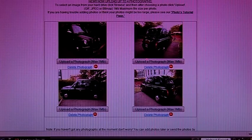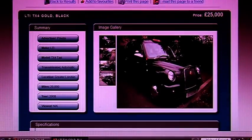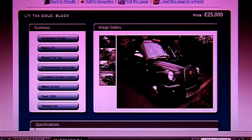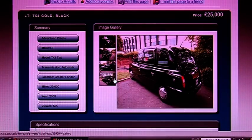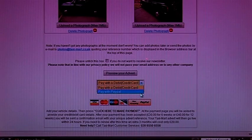Once all of your photos are uploaded, click preview your advert and you will be shown how it will appear to potential buyers. All the vehicle and contact details are nice and obvious, and you just have to hover over the small pictures of your taxi to see the larger versions. Finally, to pay, just select your preferred method: credit or debit card or even PayPal.